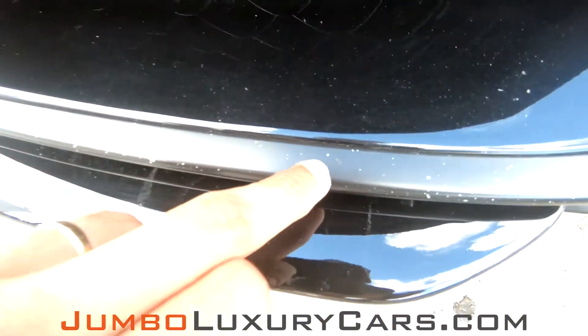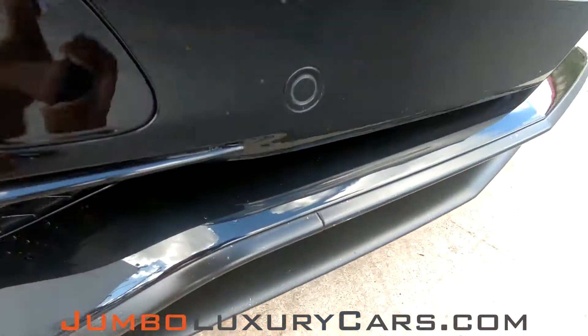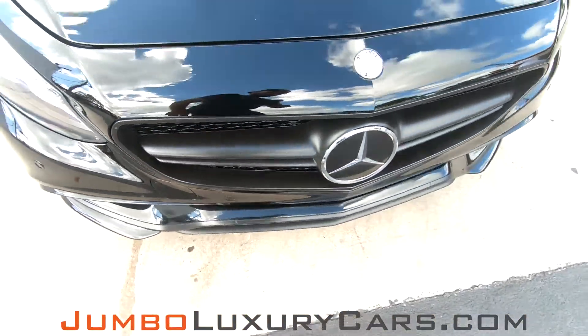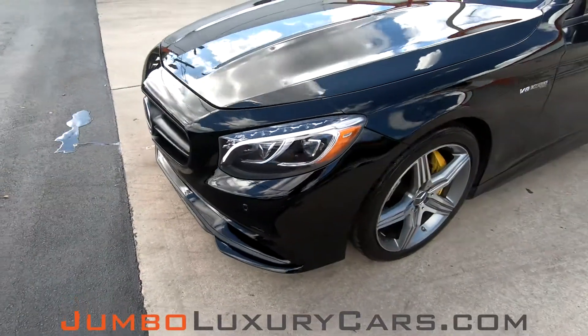Here we have a couple of light scratches. As I mentioned earlier, it's normal wear and tear. Overall, the exterior is in excellent condition.